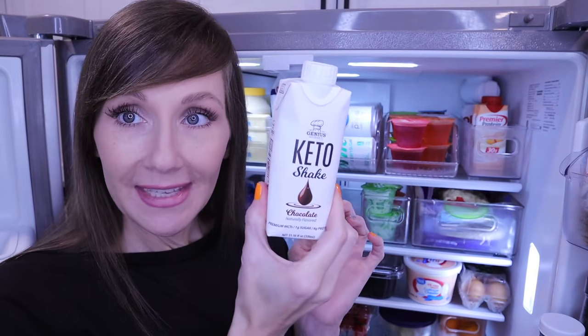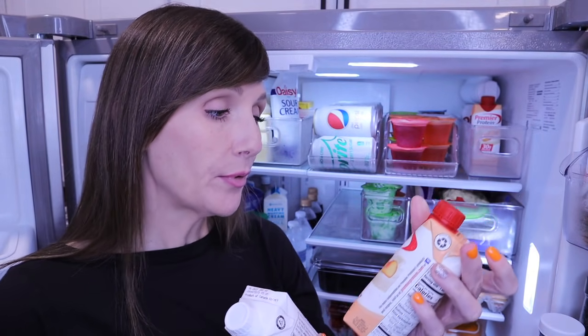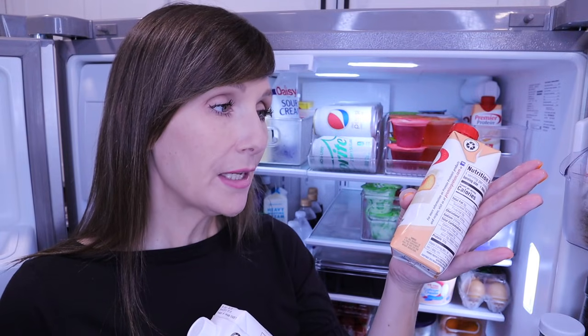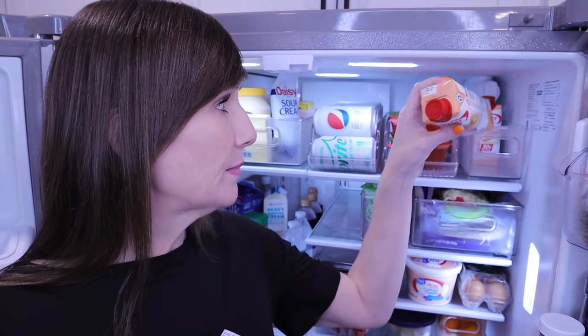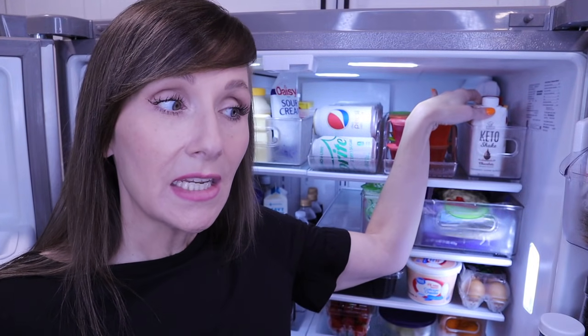In the very last bin we have keto-friendly protein shakes. One came in the Keto Crate — remember, $10 off your first box if you haven't joined. This one is chocolate by Genius Gourmet. I also have Premier Protein in peaches and cream — only two left — and I recently used the strawberry one in a frappé: blending a shake with almond milk, collagen, and ice gives a milkshake-frappuccino consistency. You need to try that.